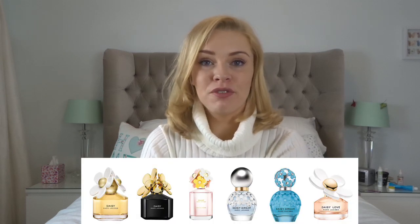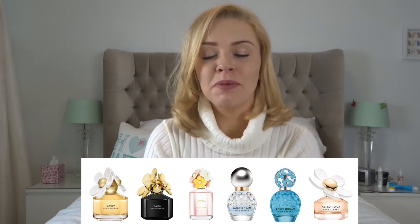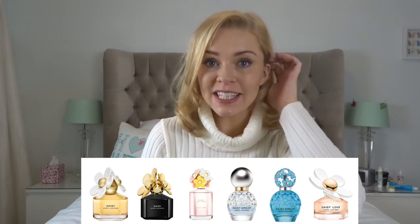Hi everybody, welcome back to my channel. Today I'm going to go through the entire Daisy range from Marc Jacobs. There are a lot of different flankers from the original Daisy and there's been plenty of limited editions out over the years. The original Daisy is a really big bestseller and continues to hit the top five to top ten biggest sellers all the time — spring, summer, autumn, and winter.